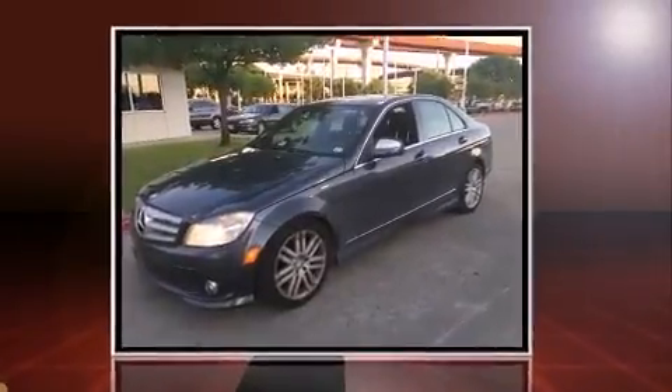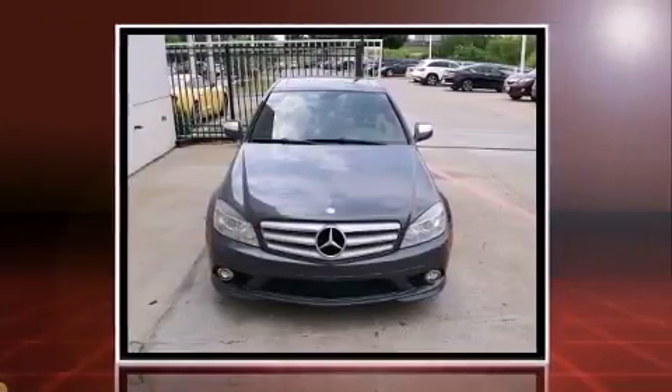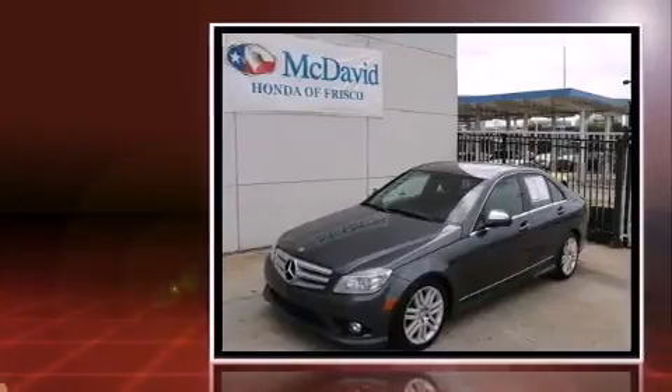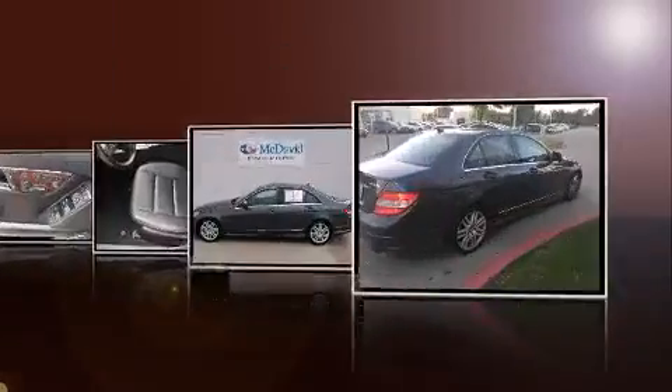Outstanding design defines the 2009 Mercedes-Benz C-Class. This four-door, five-passenger sedan provides exceptional value. Smooth gear shifts are achieved thanks to the three-liter six-cylinder engine, and for added security, dynamic stability control supplements the drivetrain.